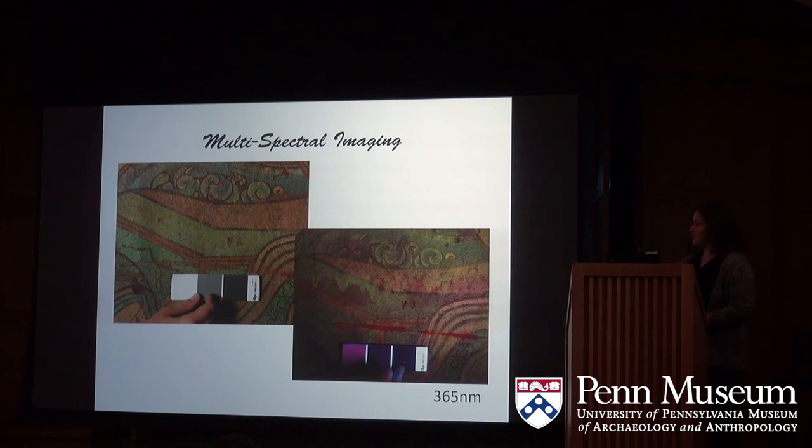We did find quite a few interesting spots. Many highlight the fills a little better. There are some more interesting areas that you don't see in regular light at all, and we're still working to find out exactly what that means.